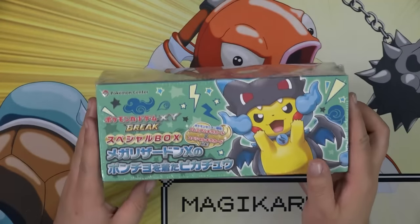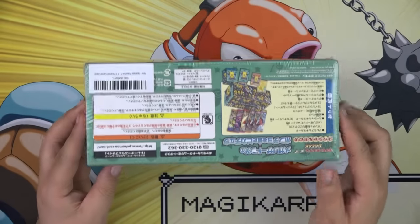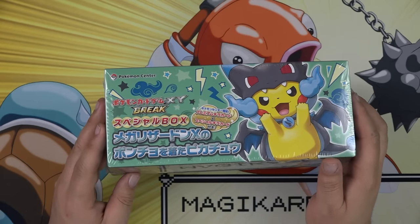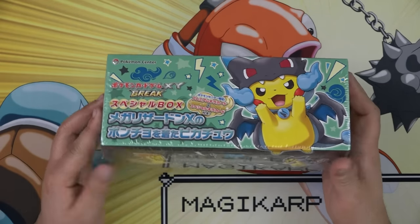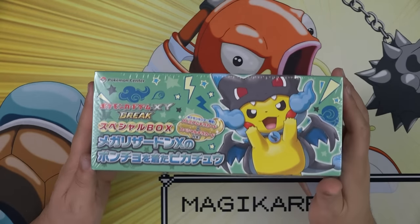So what's in a Mega Charizard X poncho-wearing Pikachu box? Let's see what's in there. This box was released on January 1st, 2016, during the XY Break series. It retails and you can get it now — I found it on Amazon for $74.47.